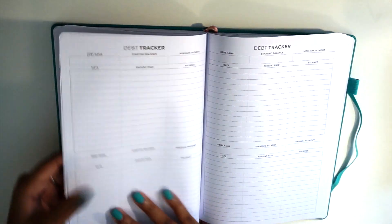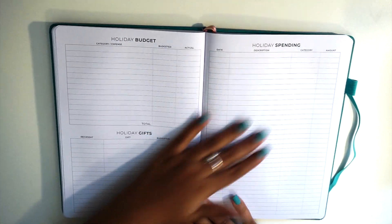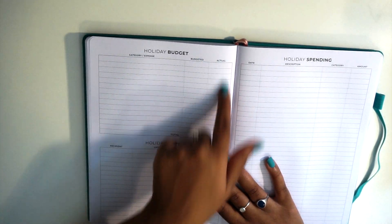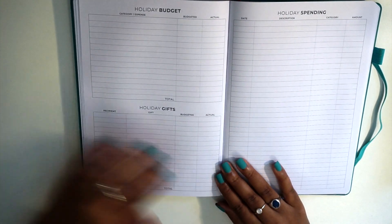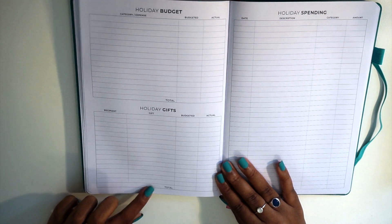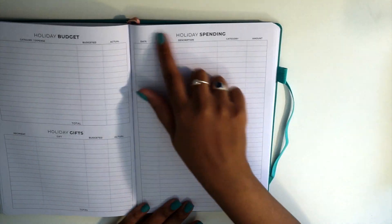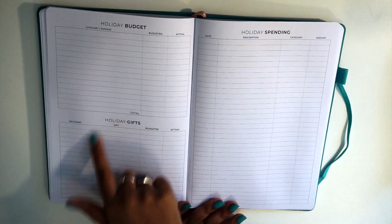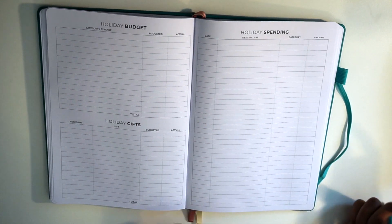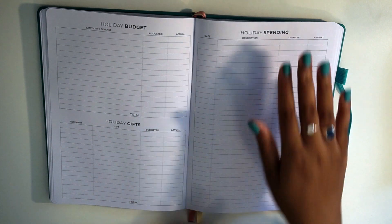Then we get into the holiday budget, which I really like. It has category and expense, how much you're budgeting, and how much you actually spend. You also have a gift list — the recipient, what gift you'd like to buy, your budget for it, and the actual cost. The holiday spending section doesn't have to be gift-focused; it could cover home decor, holiday dinners, or grocery bills.